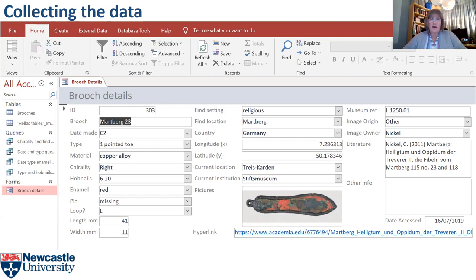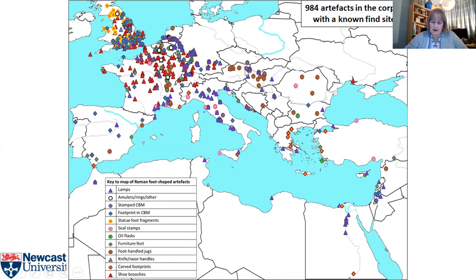I'd like to have a look at the geographical distribution of my artefacts. These are the ones where we know where they came from — it's not all of them — and it shows how widely spread they are. They go from all the way up on the Antonine Wall in Scotland, right down to Egypt along the Nile, from Turkey and Syria in the east all the way across to the west and right around the Mediterranean. Pretty widespread.